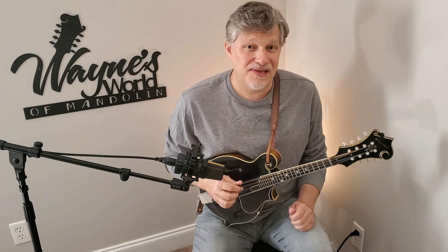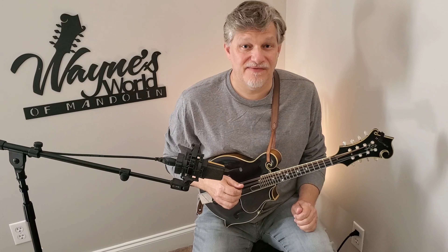Hello everybody, I'm Wayne. Welcome to the channel. Today we're going to talk about the minor chords.